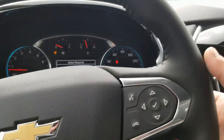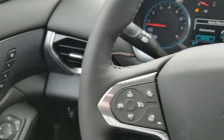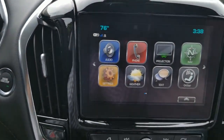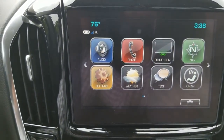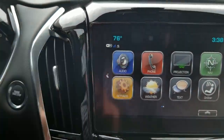Volume controls are right behind your steering wheel here, and right behind this one you have favorites. Now we're going to review the eight-inch touchscreen. Take a look — you have AM, FM, and XM options to toggle from your audio tab here.